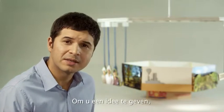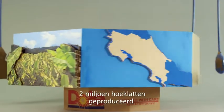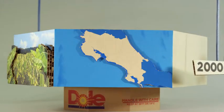To give you an idea, in 2010, in Costa Rica, we produced almost 2 million corny bolts with recycled plastic.